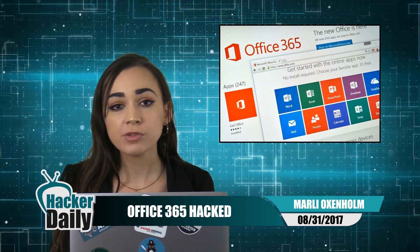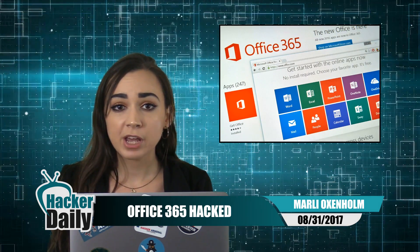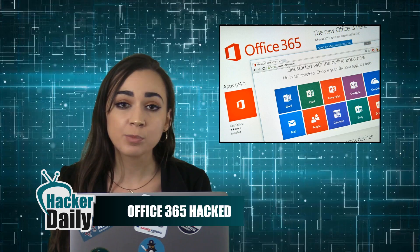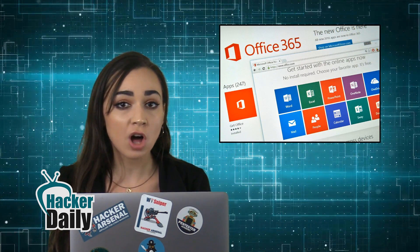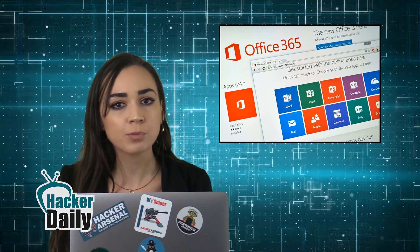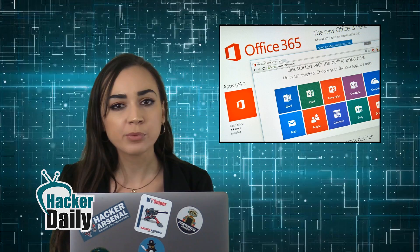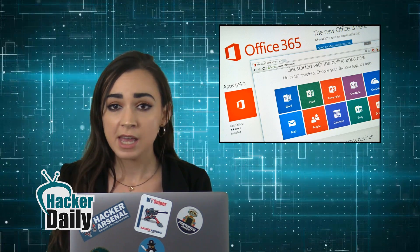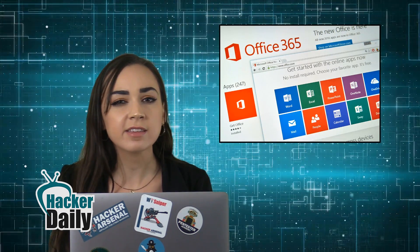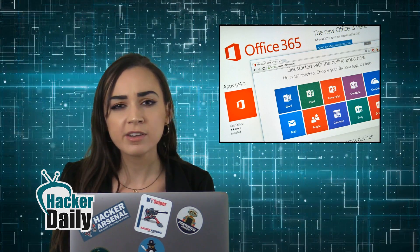And important information for subscribers of Microsoft Office 365. The application was the recent target of a widespread credential harvesting campaign, where attackers attempted to steal logins and ultimately launch attacks from within the organization. According to Barracuda Networks, Office 365 account compromise is becoming increasingly prevalent, carried out by hackers who craft personalized spear phishing emails that are hard to identify as fake.